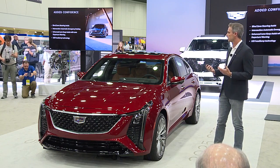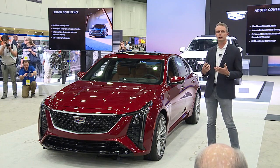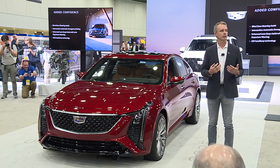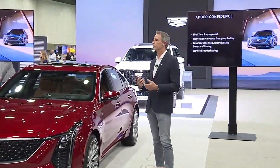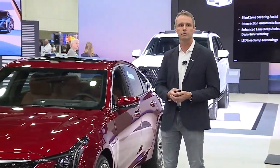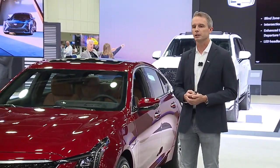During the development ride, what we noticed about these features that really works for CT5 is that they're integrated and the car has your back in these safety situations. It's there as a confidence builder, but it's not dominating the driving experience. It's really all about letting you focus on the car and the experience you're having.